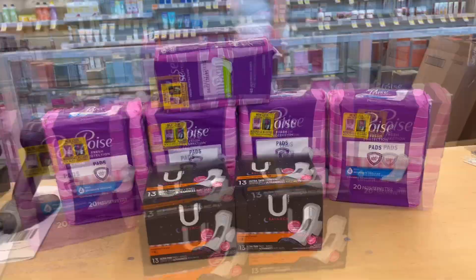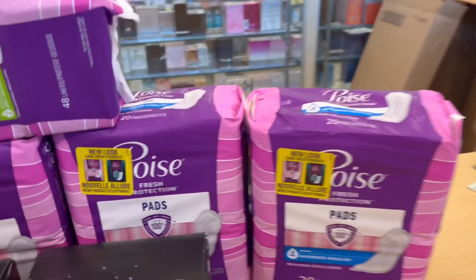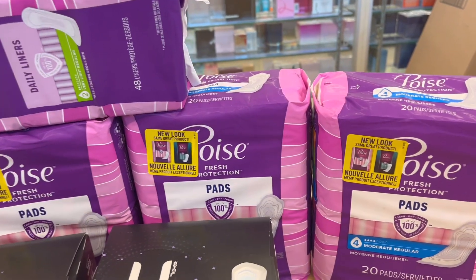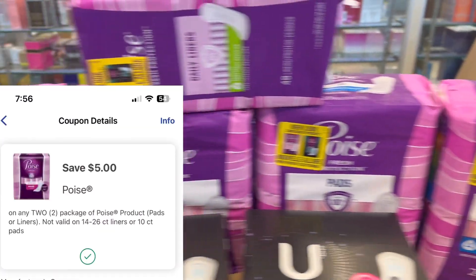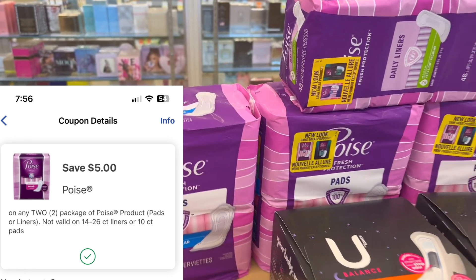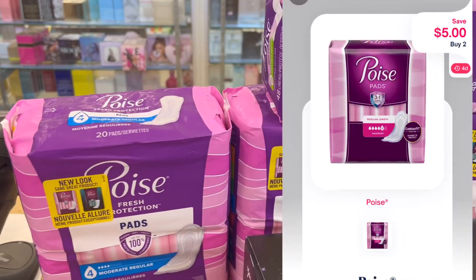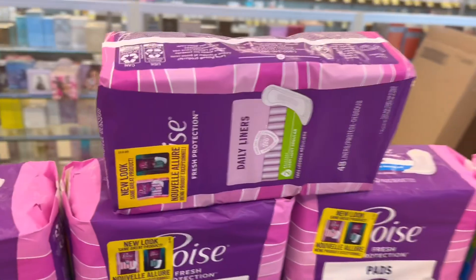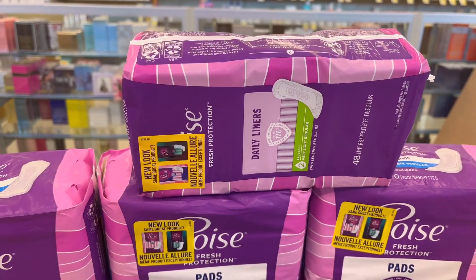What I got here is the Poise — they are tagged two for $12. We have a $5 off two digital coupon that you can use, and then submit to Ibotta for a $5 reimbursement. I got four of the two-for-$12 packs and then one more, which brings it up to about $6 each.